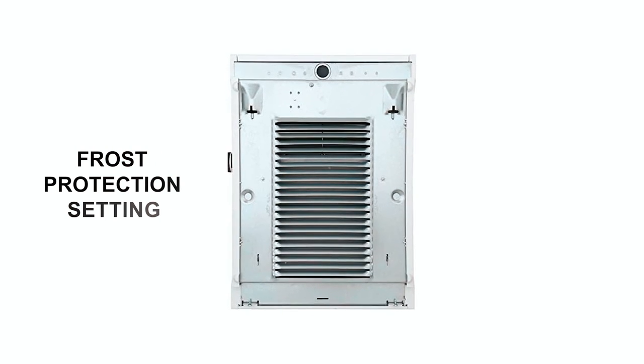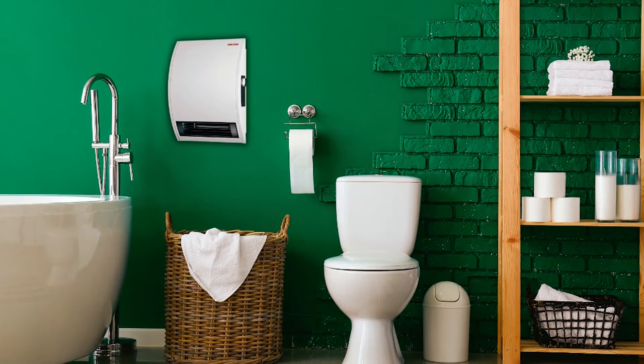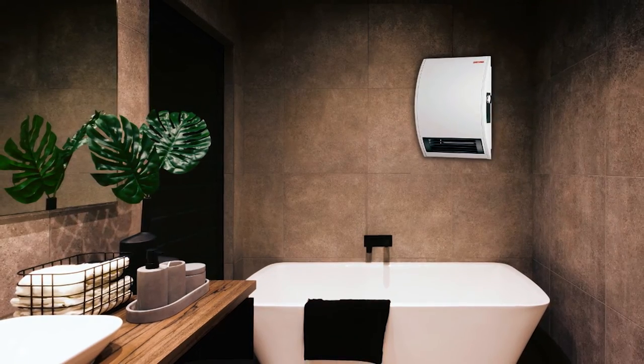Additionally, it features a frost protection setting that helps maintain above-freezing temperatures in appropriately-sized spaces. The Stiebel Eltron 074058 Heater is backed by a three-year limited warranty, ensuring quality and durability.